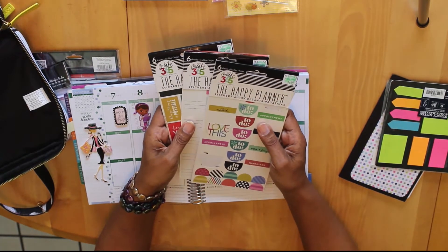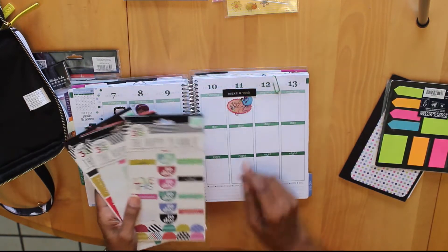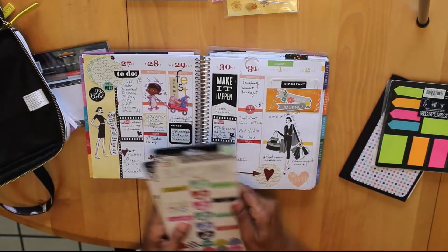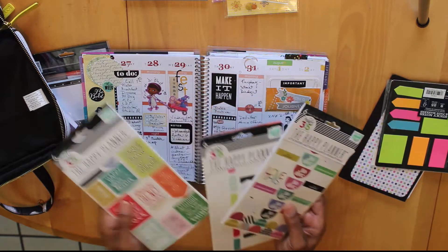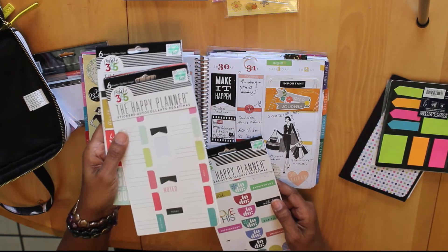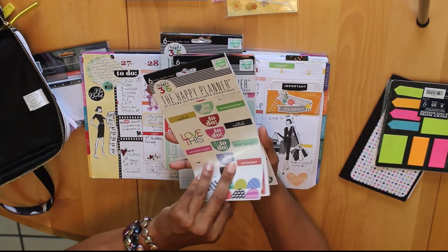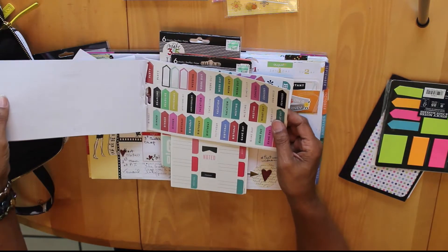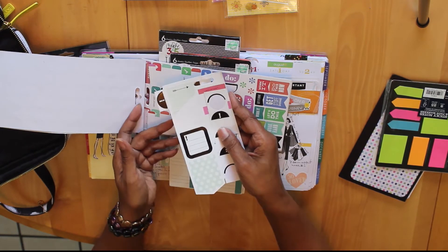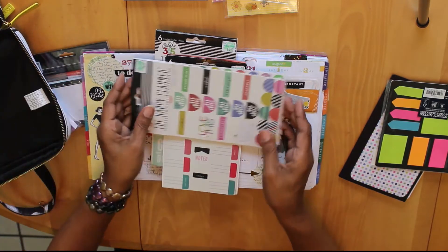Here are some stickers I got from Hobby Lobby from the Happy Planner collection. These stickers do fit in the Erin Condren planner — for example, this 'Make It Happen' sticker and 'Noted' came from this collection. They fit nicely into your planner and there are lots of different pages with all kinds of things to help you plan. I keep some pre-cut ones in my planner kit so I can use them quickly.